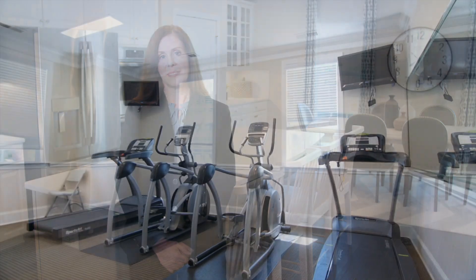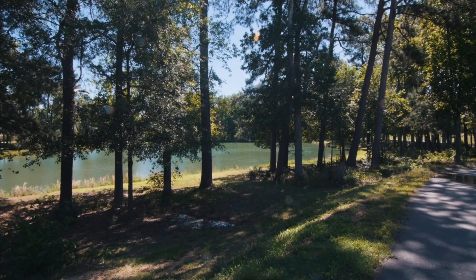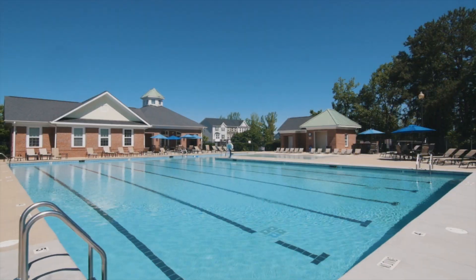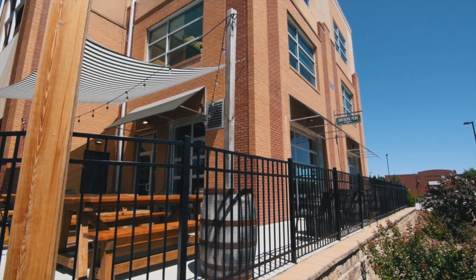At the Villages of Apex, you'll get more than a beautiful new home. You'll also have amazing amenities and the ability to walk to everything you need. Start your day with a quick workout at the fitness center. Ride your bike or walk your dog on the trail surrounding the pond. Cool off at the pool.